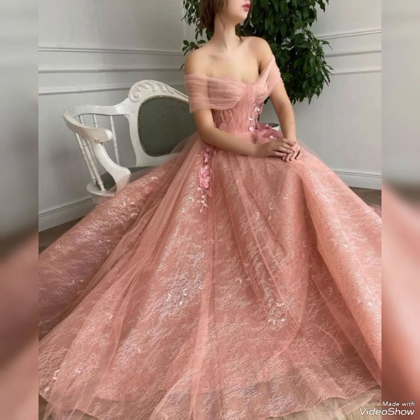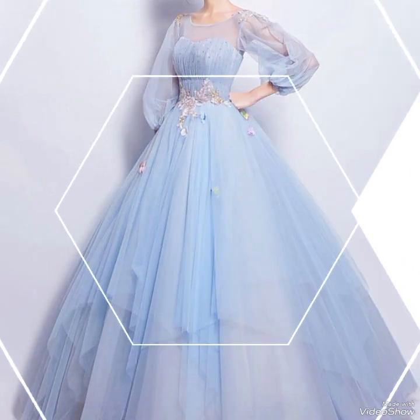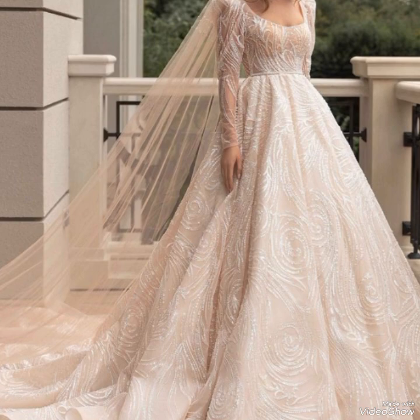Some modern long frocks feature elegant trains that add a touch of drama and sophistication, ranging from sweep trains to styles that enhance the overall grandeur of the attire.